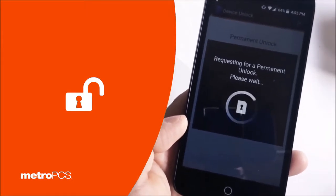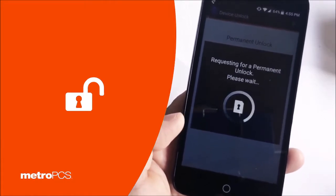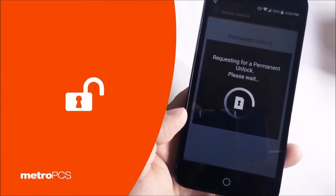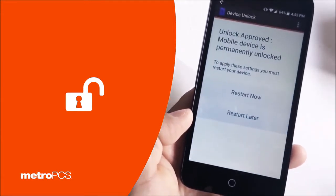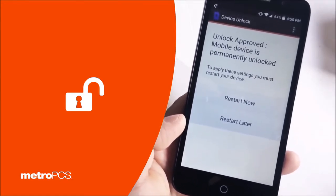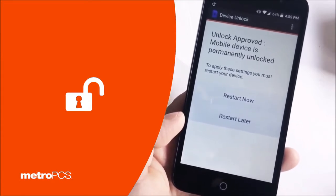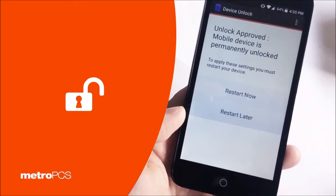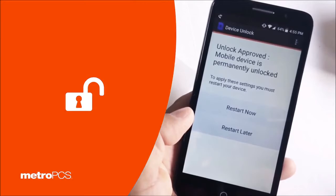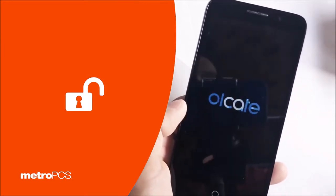Once you hit permanent unlock, this should take a few minutes. It is actually requesting the unlock and now you have confirmation — your mobile device is permanently unlocked. You can now use this on AT&T, Simple Mobile, or any GSM network. Just press restart and your device is fully unlocked.